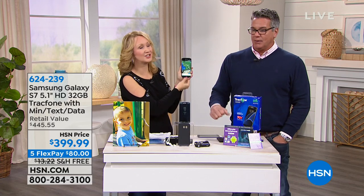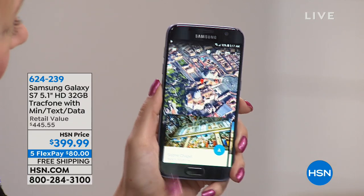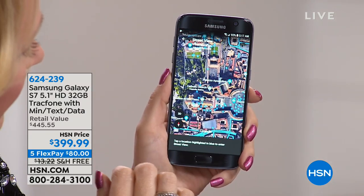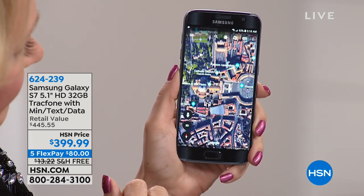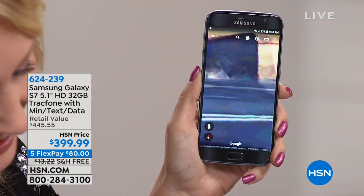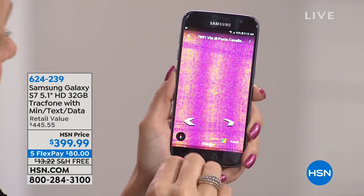You will be blown away when you look at the screen and the imagery on it. Whether you're streaming a movie or playing a game, the difference is the resolution — 1440 by 2560, way above regular high definition. And this is a 32-gigabyte phone, so plenty of on-board storage.